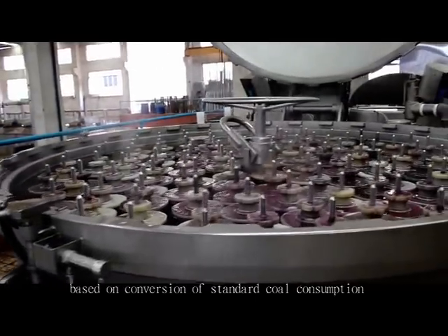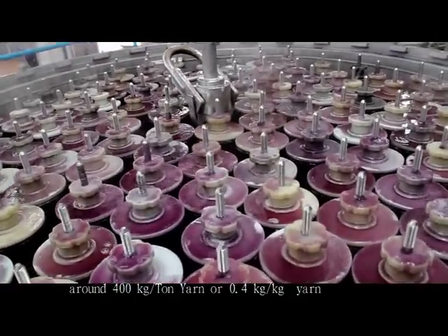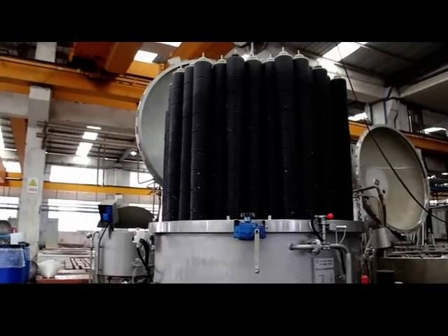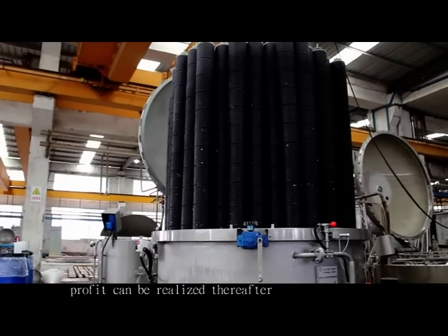Steam savings, based on conversion of standard coal consumption, are around 400 kg per ton of yarn, or 0.4 kg per kg of yarn. The payback period is less than 12 months, with profit realized thereafter.